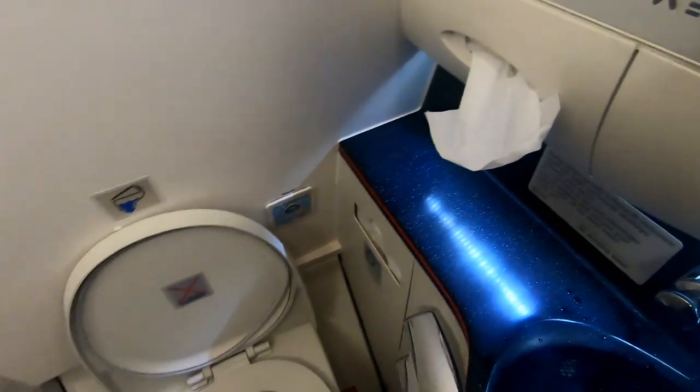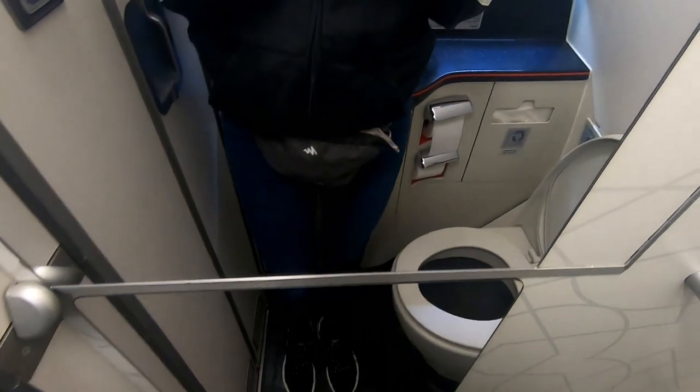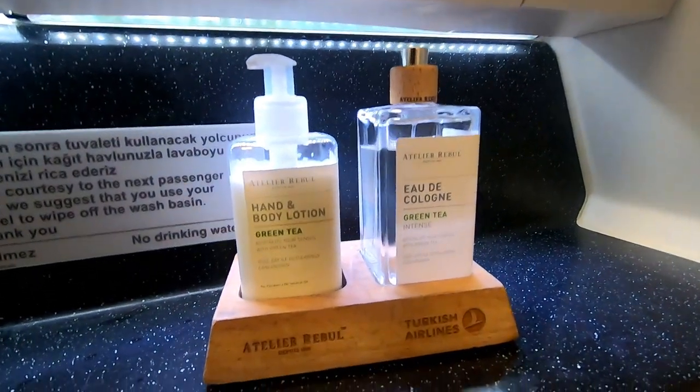The toilets in the middle of the plane were a decent size and even had a full length mirror in one of them. At the back of the plane they had further amenities such as hand cream and perfume.